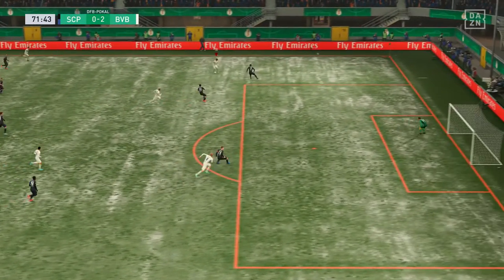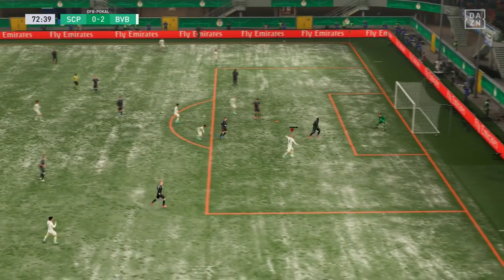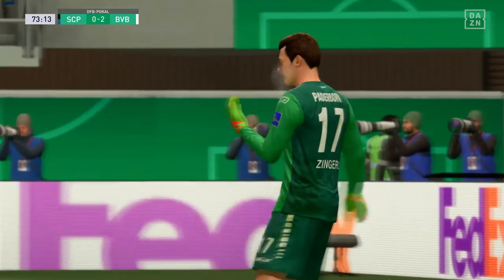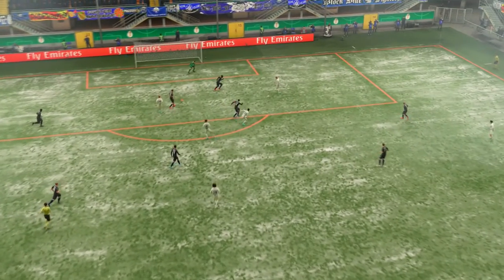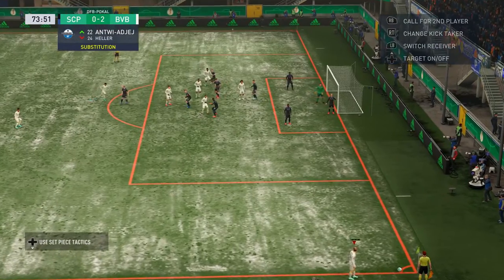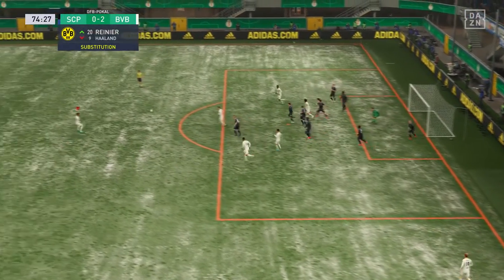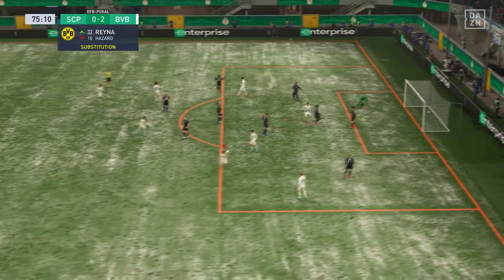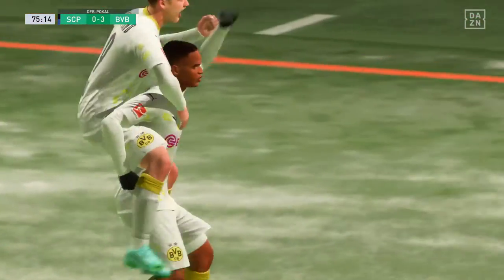Thorgan Hazard in space to cross it — opportunity! High-echelon goalkeeping there. Played into the centre of the box — still an issue here, a fruitful-looking attack — and it goes! It's one goal after another. A highly impressive performance.